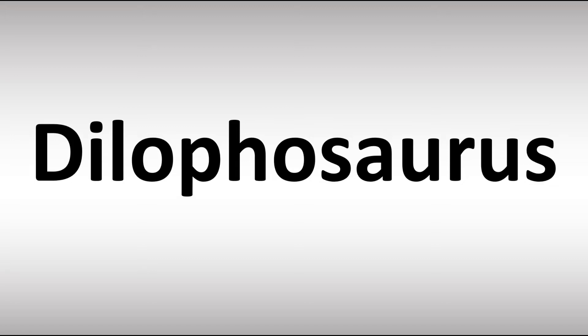How do you say it? Dilophosaurus. Dilo — not Dilo, but rather Dilophosaurus.